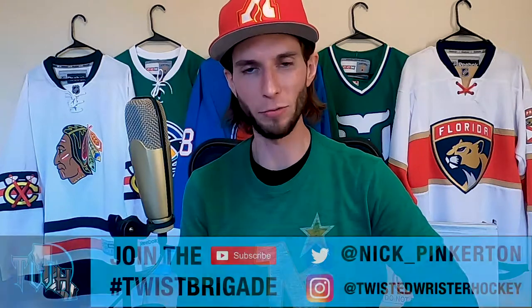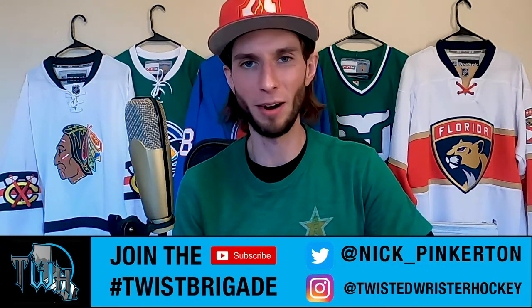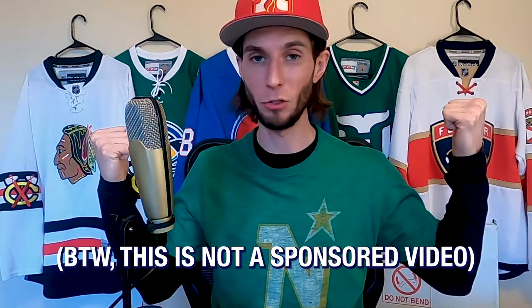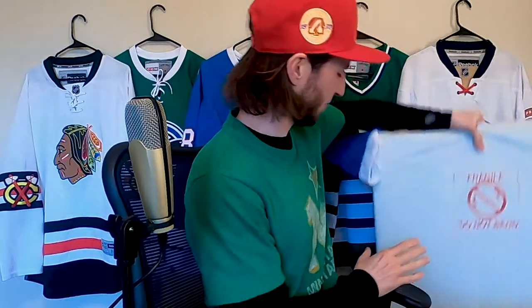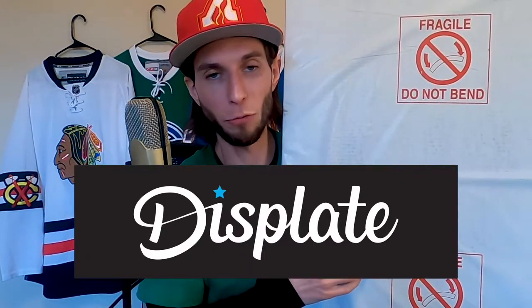Welcome back twisters and hello there hockey fans, Nick here with a very special unboxing. I will be unboxing some hockey wall art. Behind me you see these jerseys — see the video description below because you could win either the Panthers jersey or the Blackhawks jersey, entered by February 6th. Today's unboxing features hockey wall art courtesy of Displate.com, so see the video description below for a link.